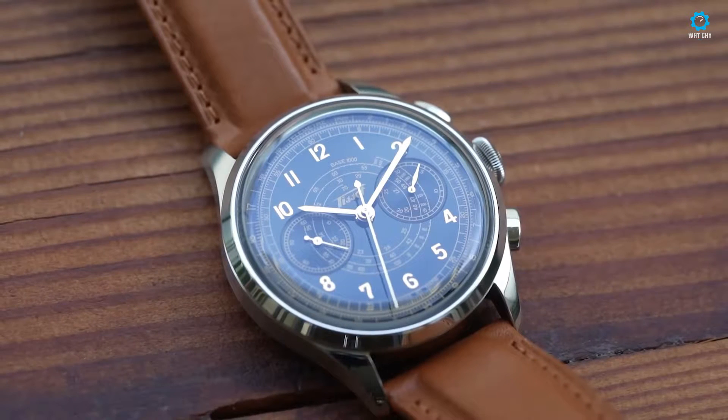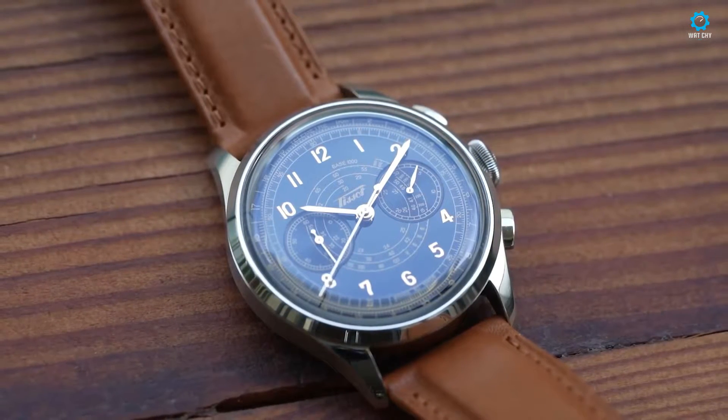A 60-second chronograph index overlaps the subdials in the center. This index is nearly as broad as the primary index and, when active, employs the second hand.